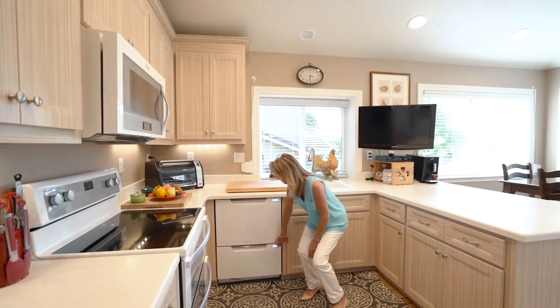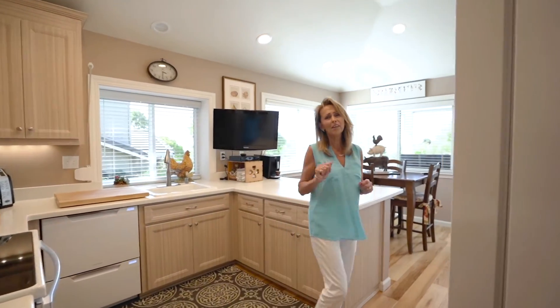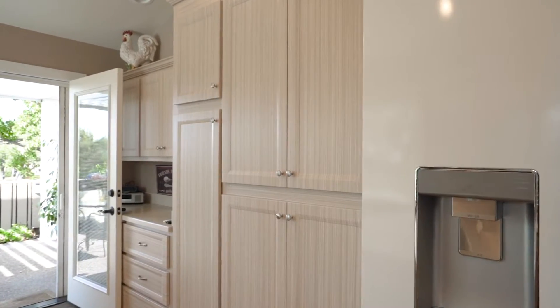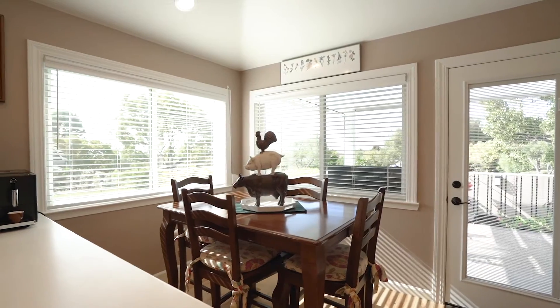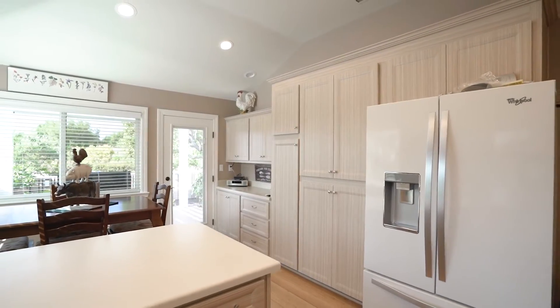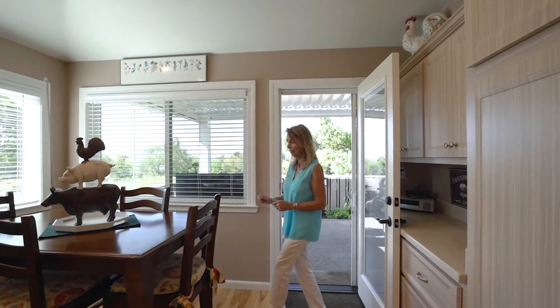Fisher & Paykel — a great dishwasher. The other nice feature about this kitchen is the beautiful cabinets with the summer breeze finish, which makes it lovely, light, bright, and airy. I'm now going to take you to the patio where there are another couple of special features I'd really like to show you.